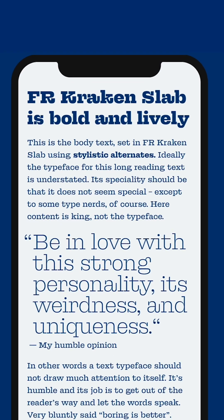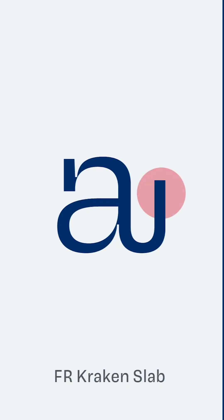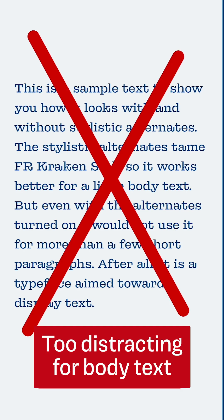This typeface hits you right in the face, right into your heart. What really makes it stand out are these extended, long, vertical serifs. Perfect, brilliant, gorgeous for titles — a lot of personality, very interesting — but just horrible when it comes to body text; it doesn't work quite well there.